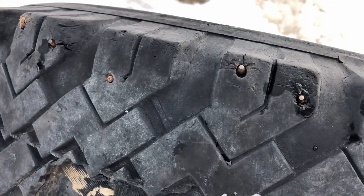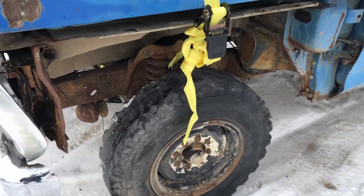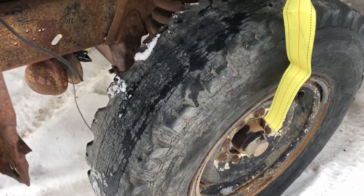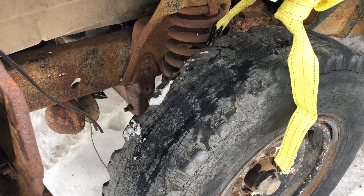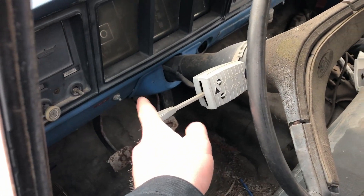Oh my gosh, I just realized that. We would have been fine — we should have traded it out. I don't think there's any dry rot with this. But the gauges and everything, I don't know what's up with this. You don't do that on a classic.